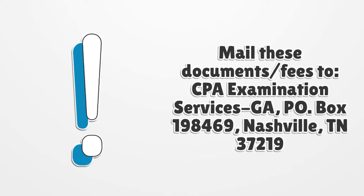Mail these documents and fees to CPA Examination Services, GA, PO Box 198469, Nashville, Tennessee 37219.